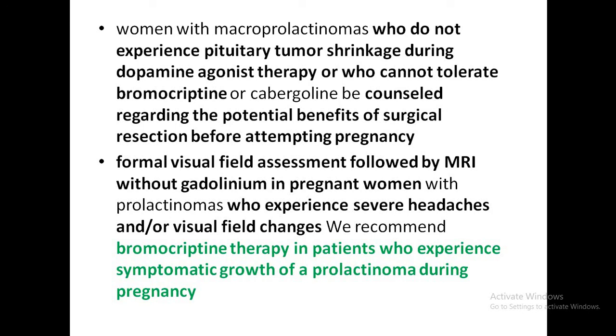In women who do not achieve tumor shrinkage with dopamine agonist therapy or who cannot tolerate bromocriptine or cabergoline, the potential benefits of surgical resection before attempting pregnancy, as well as the harms and adverse effects, should be discussed. Bromocriptine can be added for patients who experience symptomatic growth of a prolactinoma during pregnancy.